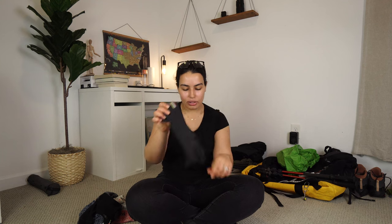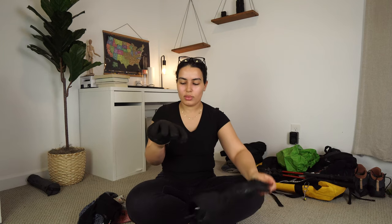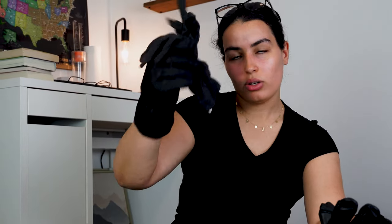For gloves, I had three layers. First, lightweight Smart Wool liner gloves — worn in cold mornings or late nights. Second, heavy-duty summit gloves with two parts: a very warm inner layer for warmth, and an outer protective shell for rain and wind. On summit day, I wore the liner gloves plus the warm inner layer plus the outer shell — and it was still cold.